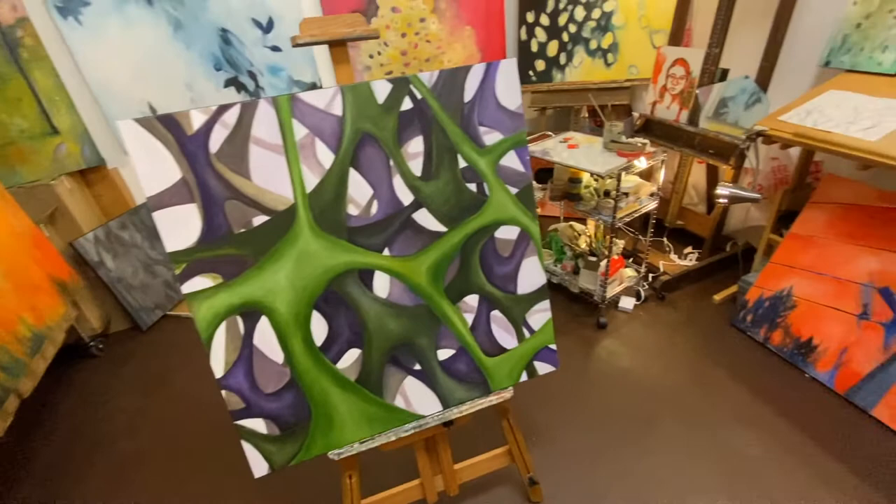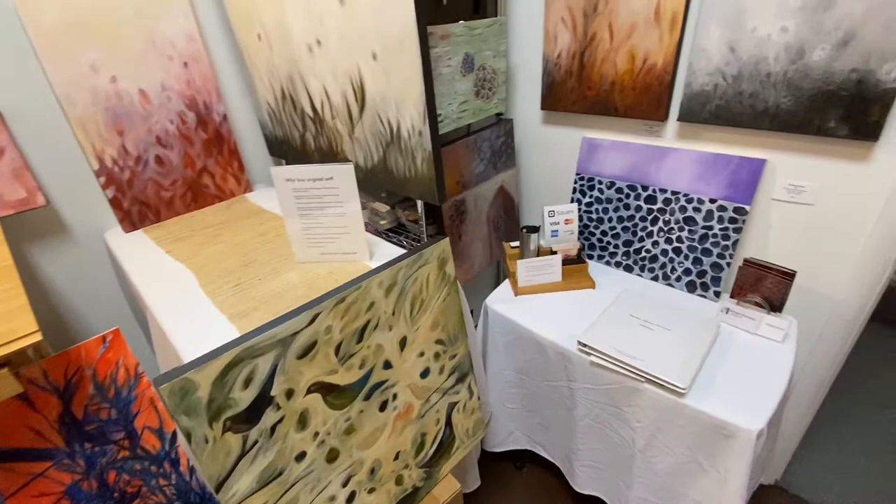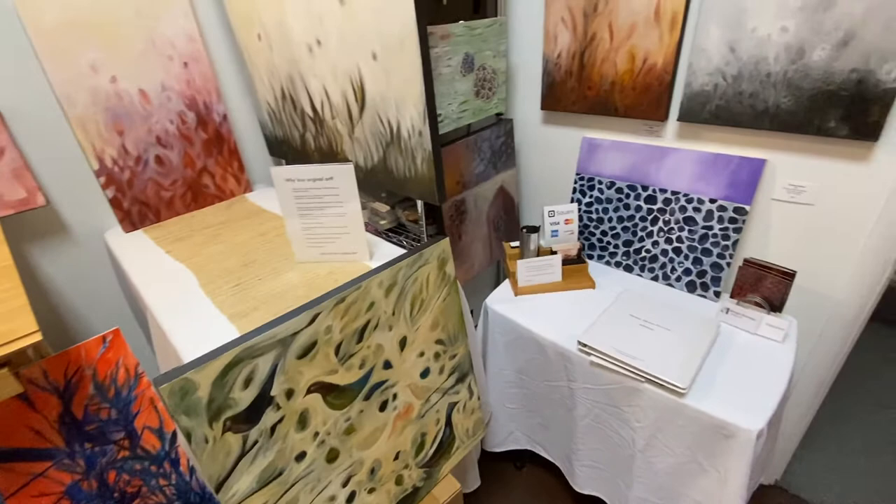I've done several paintings inspired by fire, and that cycle of destruction and rebirth continues to fuel my inspiration.